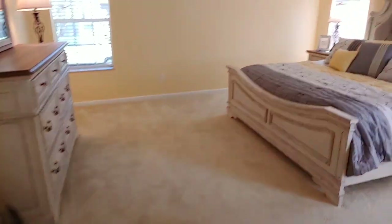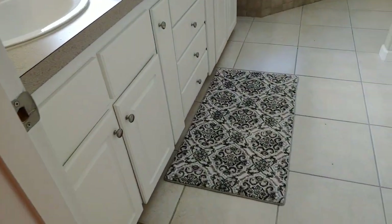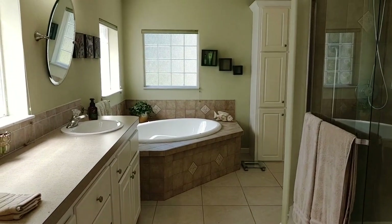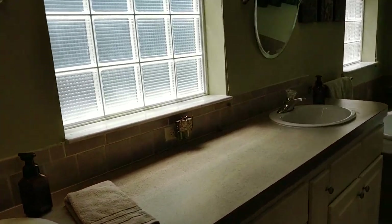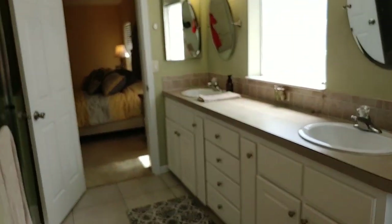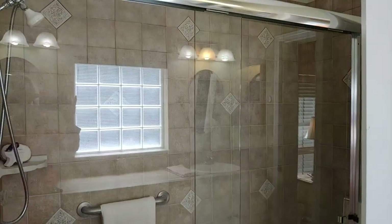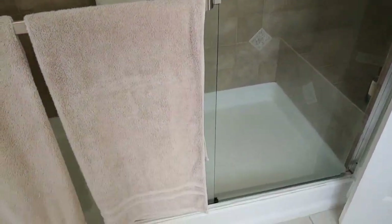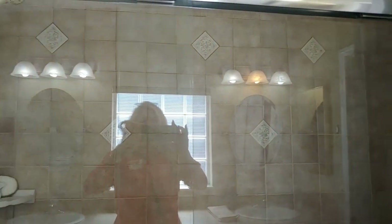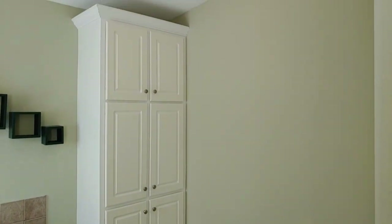Going back to the master bath — another very spacious area. You've got your soaker tub there, lots of counter space, and this glorious glass-enclosed ceramic tile shower with a seat in it. More storage space here as well.